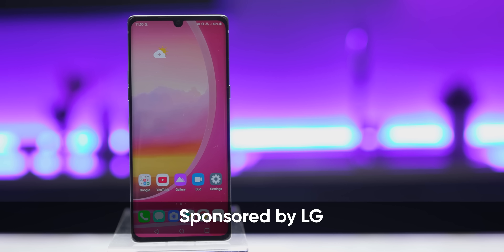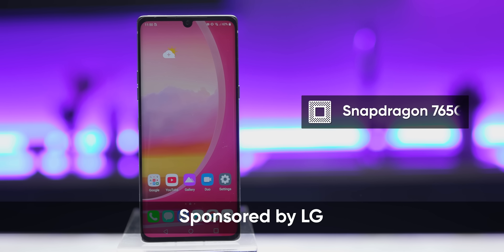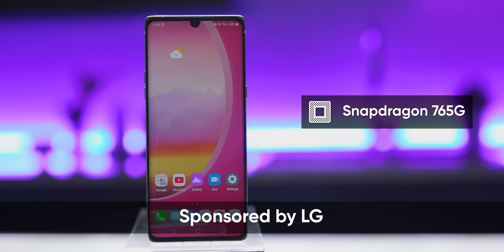This thing still has a headphone jack, and so does the topic of today's video, sponsored by LG. This is the LG Velvet, a smartphone designed with a flagship experience in mind but with a less expensive Snapdragon 765G processor rather than something like the 865 employed by most flagships, which in turn affords the Velvet a lower price tag — raising the question: does your smartphone really need the latest and greatest processor for you to have a good user experience?